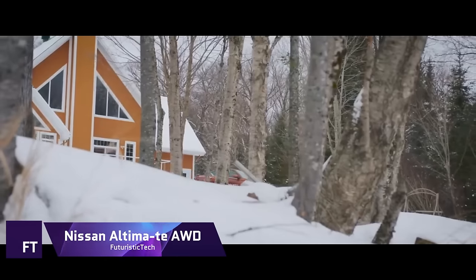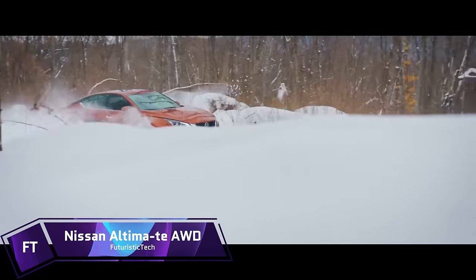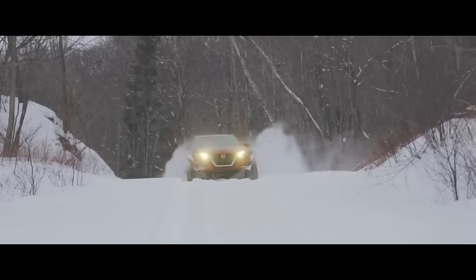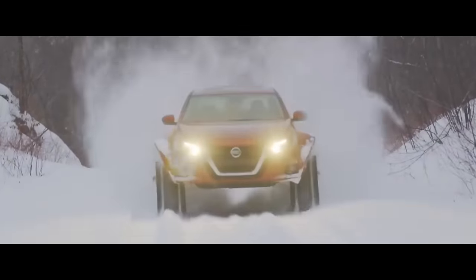The Nissan Altima AWD exemplifies Nissan's dedication to excellence and innovation. Power, efficiency and weatherproofing were all considered in the design of this all-wheel drive car.